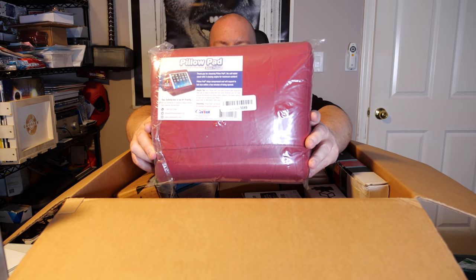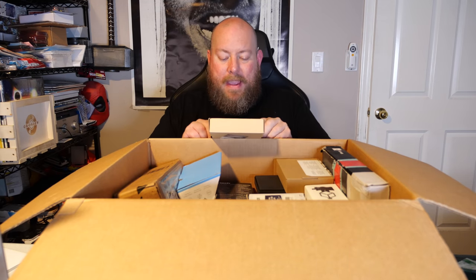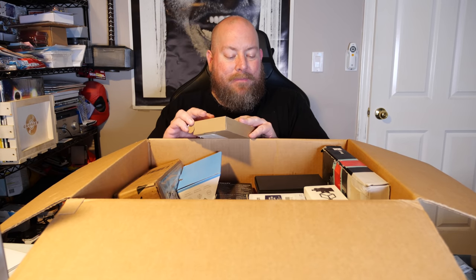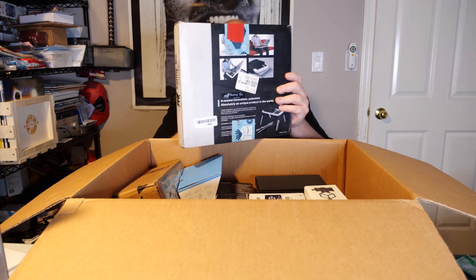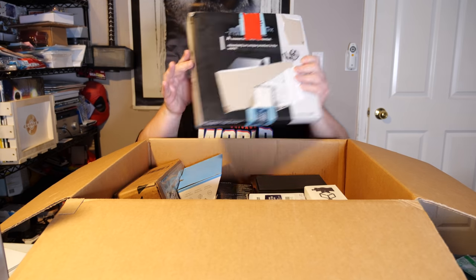We also got another phone case, and a pillow pad tablet stand — the kind you use in bed to prop your tablet up so you can see it better. Then an HDMI cable, a couple of them in a box actually, and a patch cable. I've got a pretty nice collection of overstock cables over the years. Also another laptop stand — you put your laptop on it for better airflow and can attach legs to raise it up.